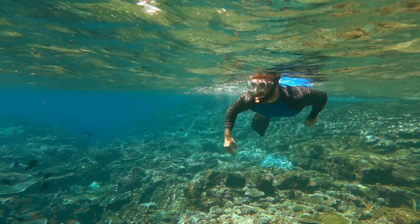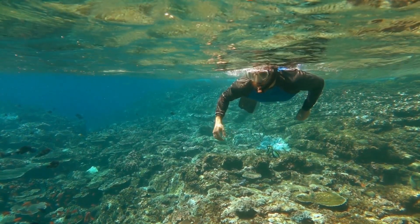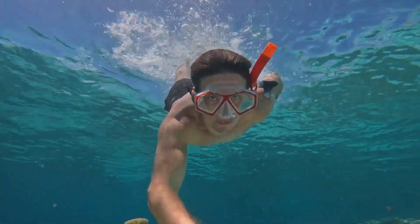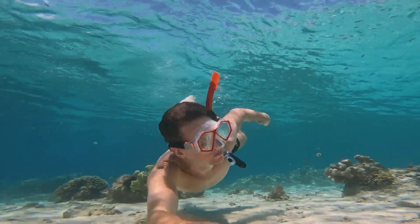Witness the kaleidoscope of colors as you swim among the vibrant coral formations, encountering schools of tropical fish, graceful rays, and even sea turtles. Popular snorkeling spots include Green Island, Low Isles, and the Outer Reef pontoon.